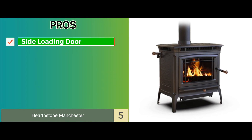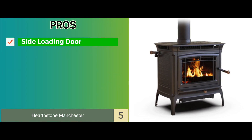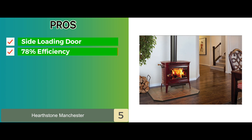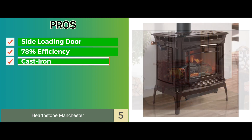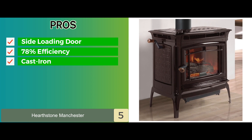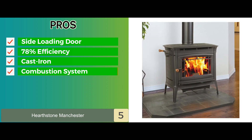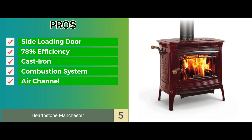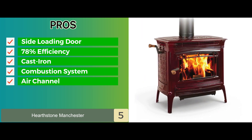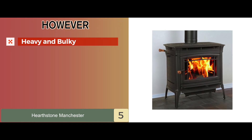Its pros are: it offers a side loading door and ash pad. It has 78% efficiency with up to 30-hour burn time. It's made of cast iron components for increased durability. It's equipped with the ultra clean combustion system. It's also built with an air channel at the back to circulate heat throughout the area. However, it's pretty heavy and bulky.